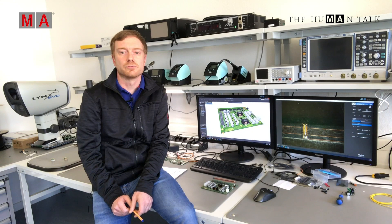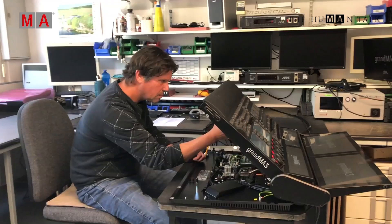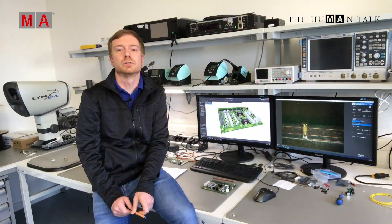But it does not end there. Once a console or another product has been finished, it will go through the final test department. Here our test engineers test all components again and of course the complete product. Once the single product has passed all tests, we run a 24-hour burn-in test, just to ensure that we have not missed an issue that only shows once a product is running for a longer time.